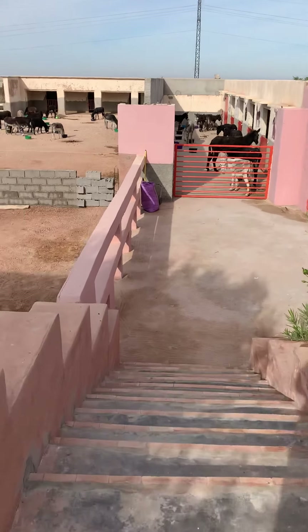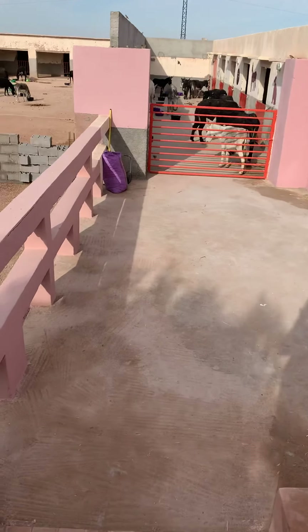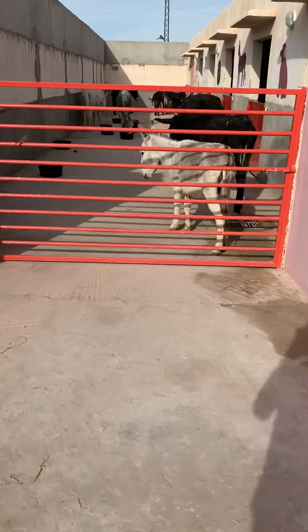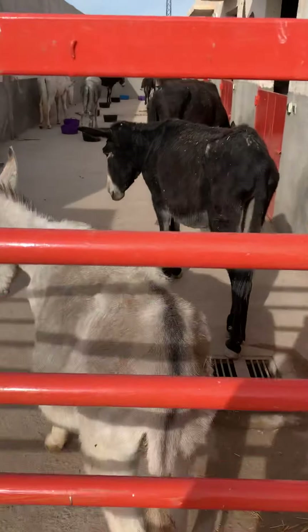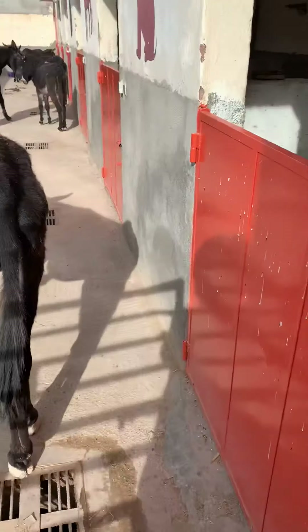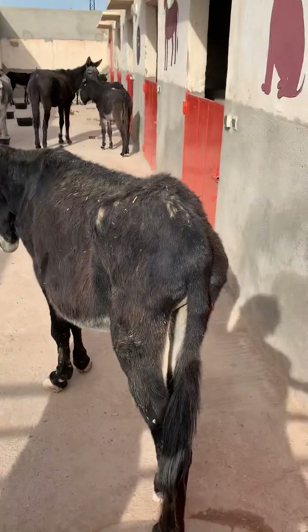Good morning everybody. This is the start of the morning's routine — the donkeys all had their breakfast and I'm going down through the hospital paddock now into the yard outside the hospital stables, where you can see that the very old donkeys and mules who need a special diet have been in for their breakfast.